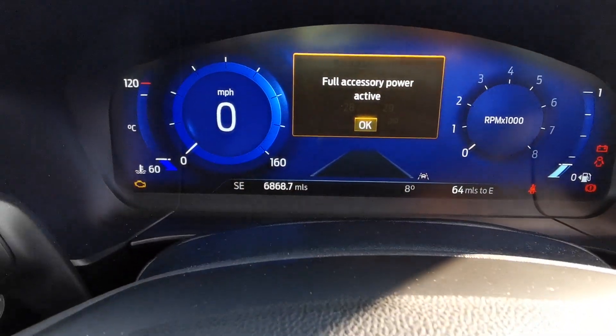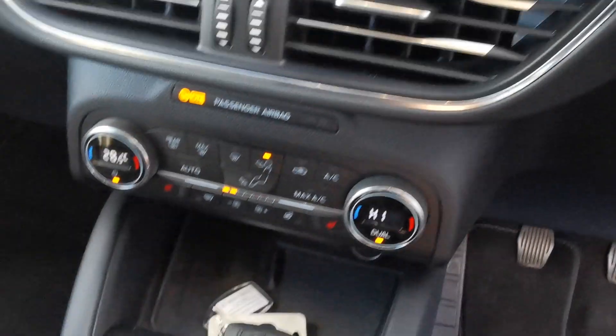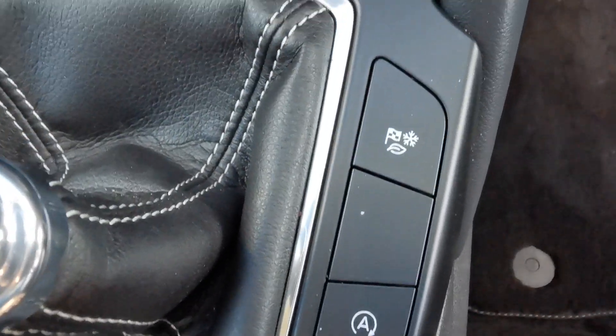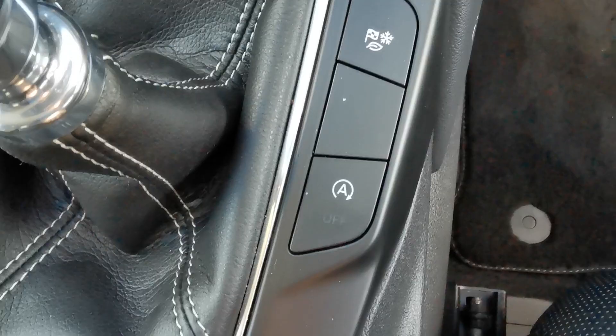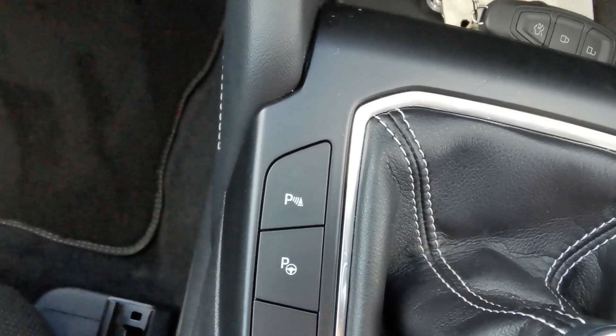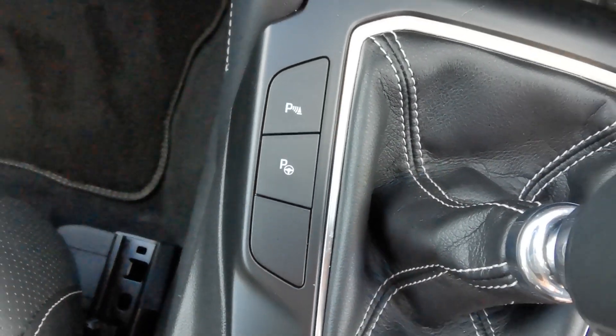This car has done 6,868 miles. It has a 6-speed gearbox. On the centre console there are controls for eco mode, a stop-start deactivation switch, the ability to turn off the parking sensors, and a button for the park assist.